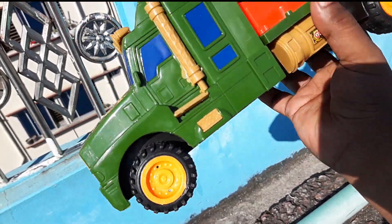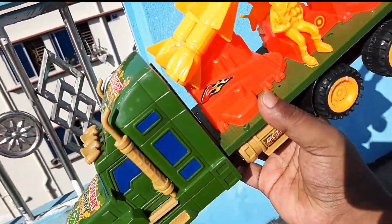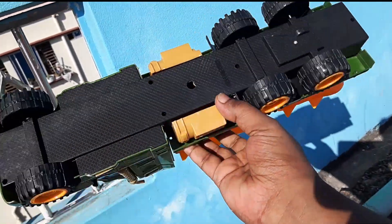Look at this! The base. This is an army track. There is an amazing track. This is a mission track. It has a great mission track. This is a great toy track. This is a very colorful track. This is a very colorful track. This is a nice one.